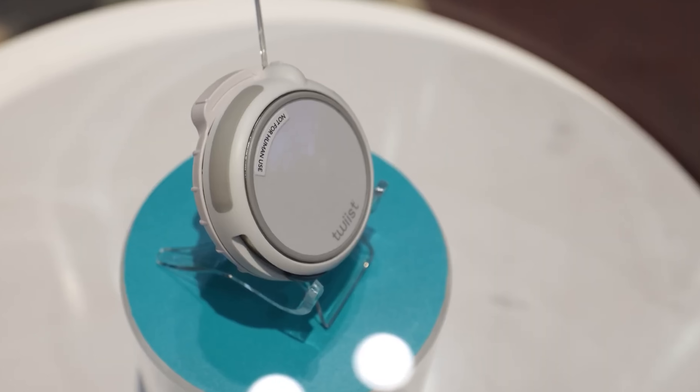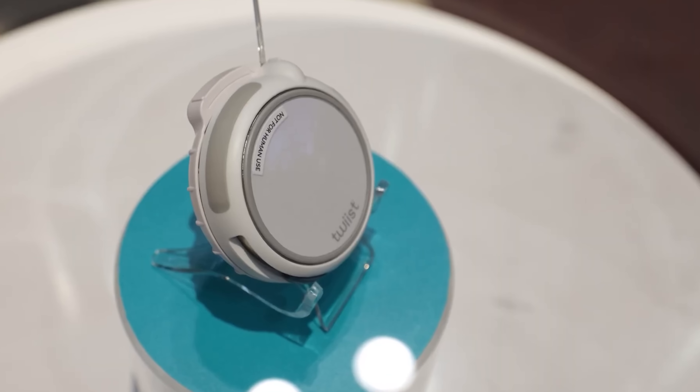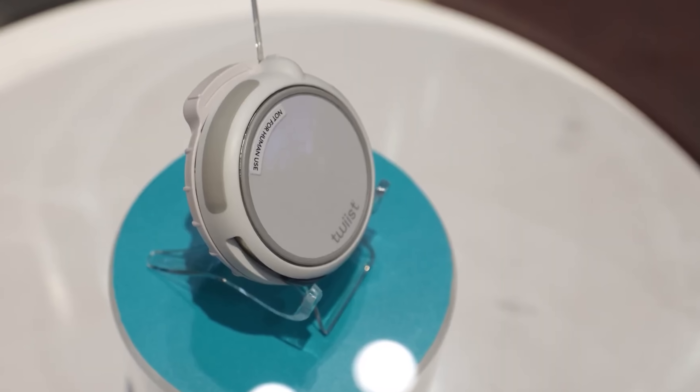Does the pump vibrate for alerts? No, but it makes noise. All noise. Got you.